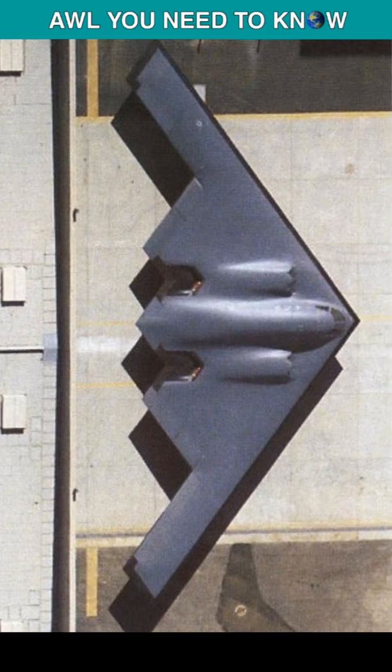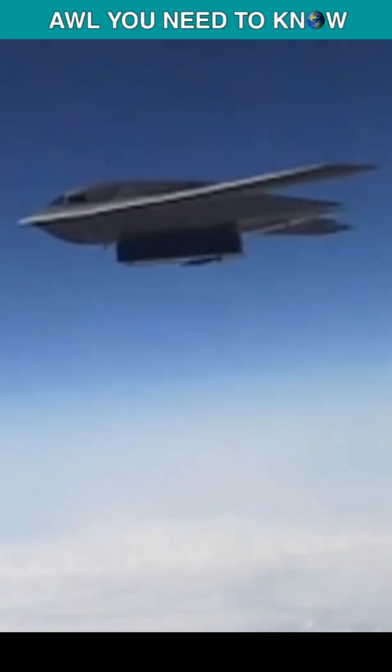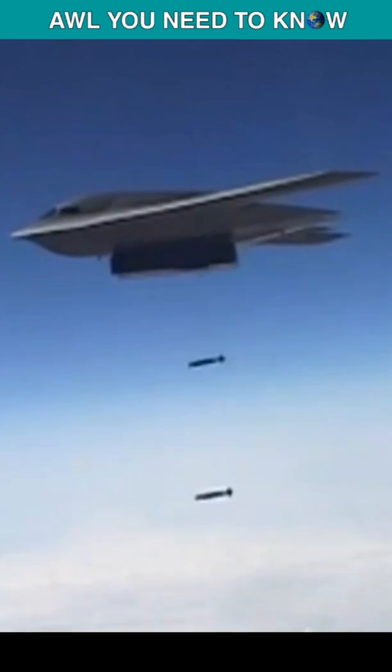Northrop unveiled the B-2 on November 22, 1988 at its initial public rollout in Palmdale, California. The B-2 was first used during the Kosovo War in 1999, then in Afghanistan after 9/11, dropped bombs on Iraq in 2003, and then on Libya in 2011.